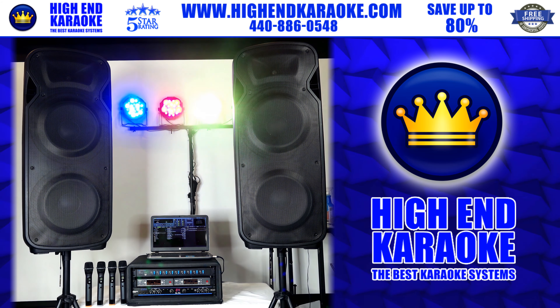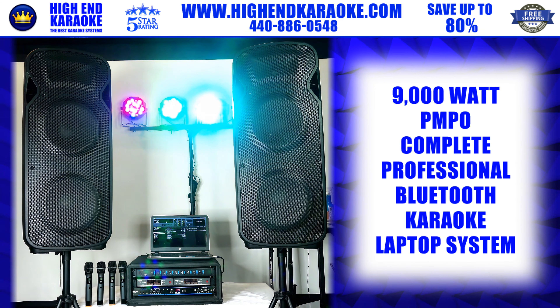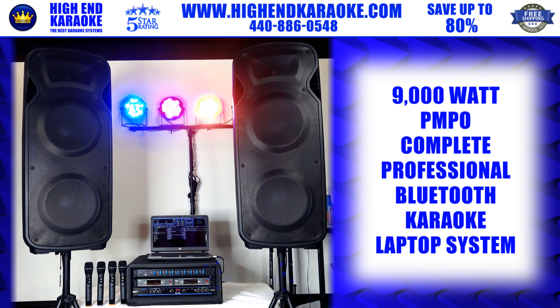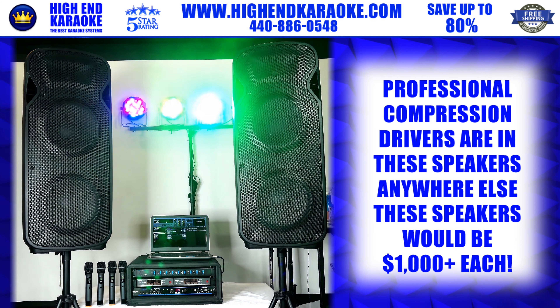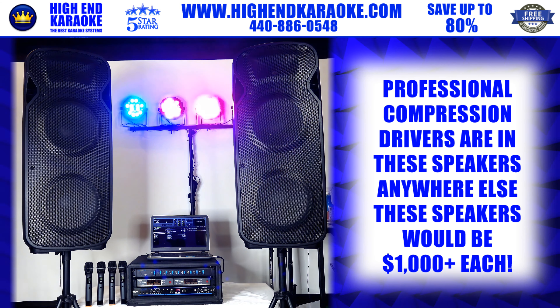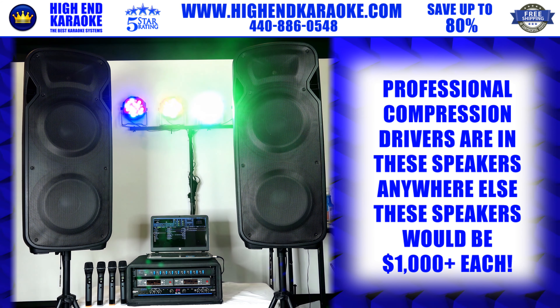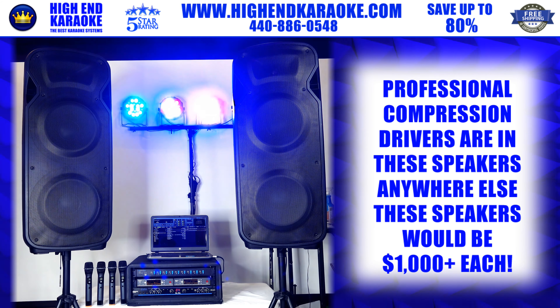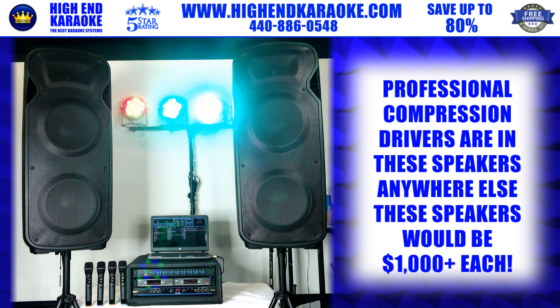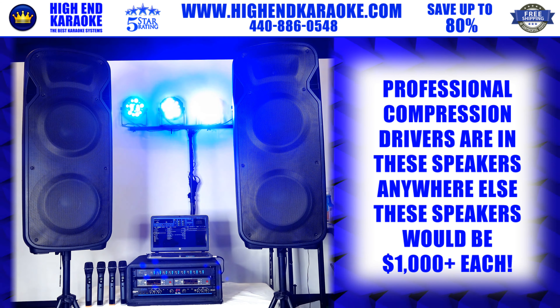Welcome back to High-End Karaoke. Today I'm introducing our 9,000-watt karaoke laptop system. This system has our new compression driver system — not low-end piezo tweeters — with two double-15 woofers. The speakers alone, you'd have to spend a couple thousand dollars to get cabinets like this.